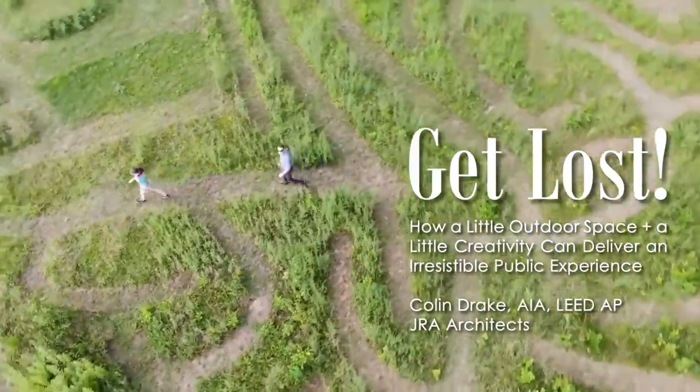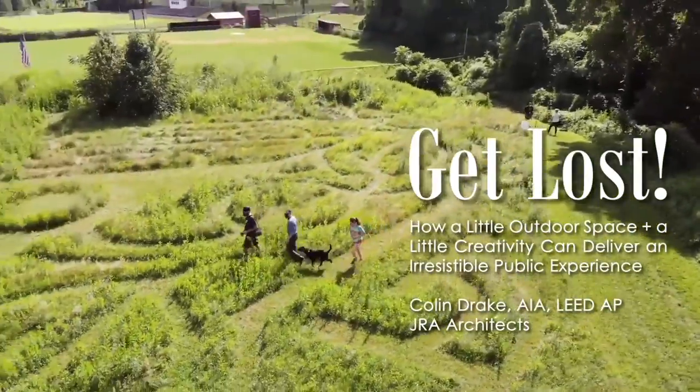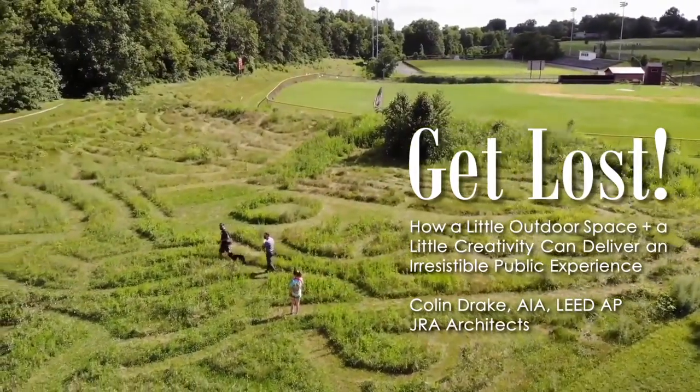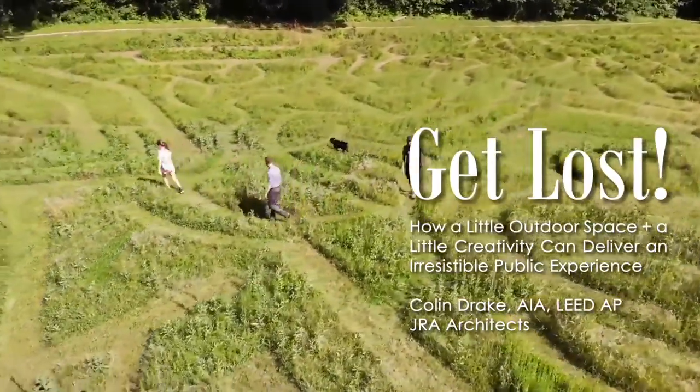Thank you for joining me today to hear about this passion project of ours. Library staff are consistent problem solvers, squeezing every ounce of service and experience out of the resources at your disposal. After this, I hope that you're going to be looking at your everyday surroundings with an even more inventive eye.